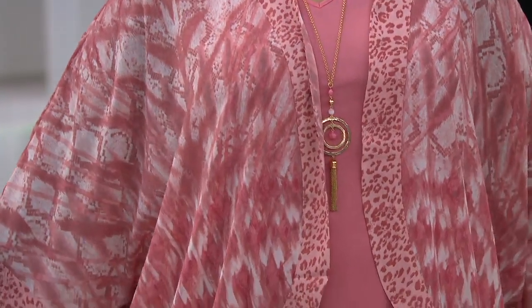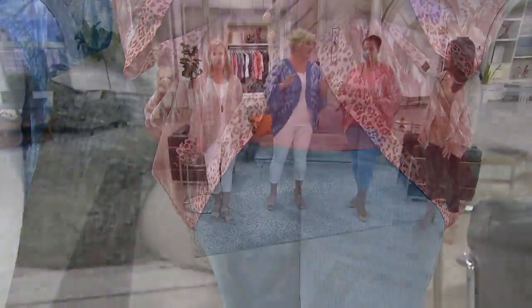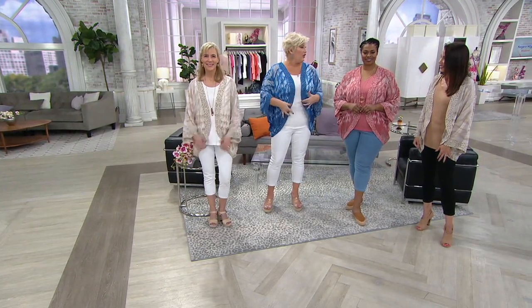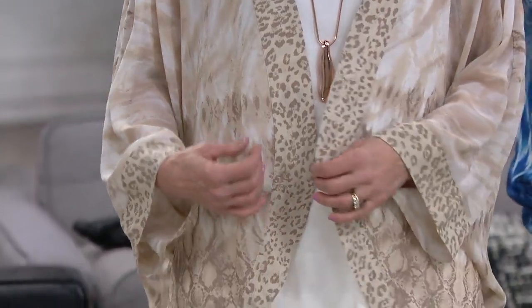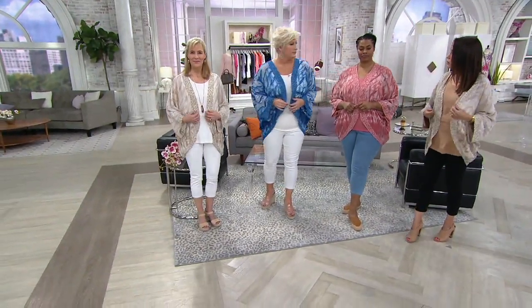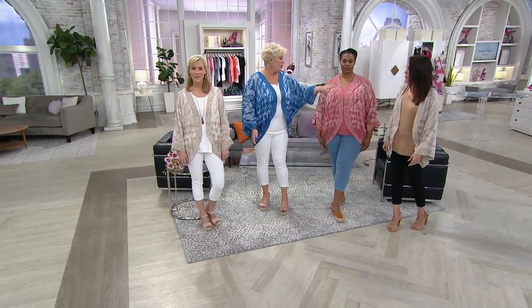I'm wearing it with a tank, but I will take this with me on vacation. I will go to the beach, lay out all day, come home, slick my hair back, put a little cap or cute hat on, throw on a tank and this — I'm done. Because you can't wrinkle it. This would also be so pretty over a dress. Maybe you have a maxi dress and you don't want your arms out or you're going to a place of worship. Can you imagine just a white maxi dress under this? Amazing.